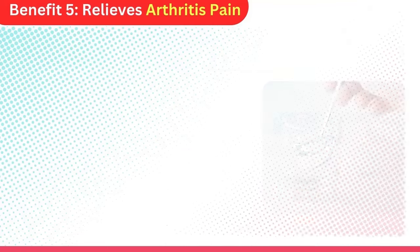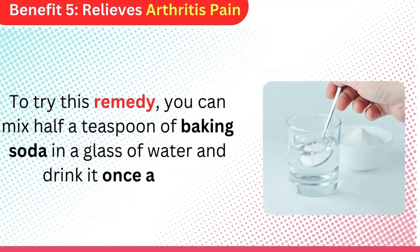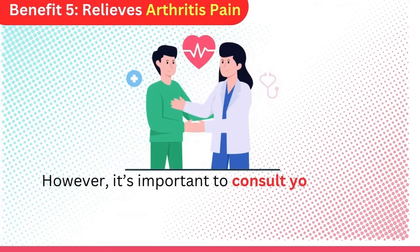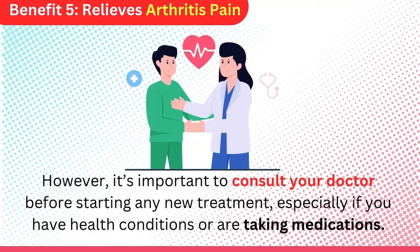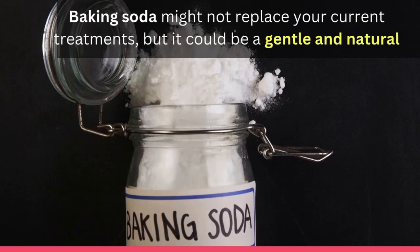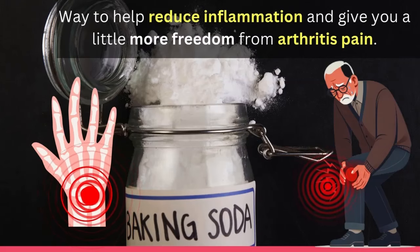To try this remedy, you can mix half a teaspoon of baking soda in a glass of water and drink it once a day. However, it's important to consult your doctor before starting any new treatment, especially if you have health conditions or are taking medications. Baking soda might not replace your current treatments, but it could be a gentle and natural way to help reduce inflammation and give you a little more freedom from arthritis pain.